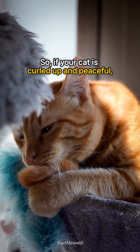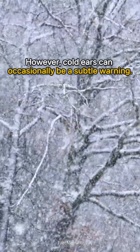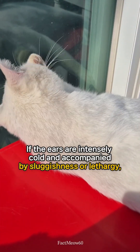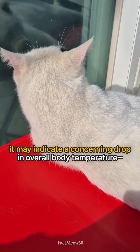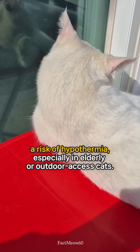So, if your cat is curled up and peaceful, a cool ear is typically a healthy sign of a restful cat. However, cold ears can occasionally be a subtle warning. If the ears are intensely cold and accompanied by sluggishness or lethargy, it may indicate a concerning drop in overall body temperature — a risk of hypothermia, especially in elderly or outdoor-access cats.